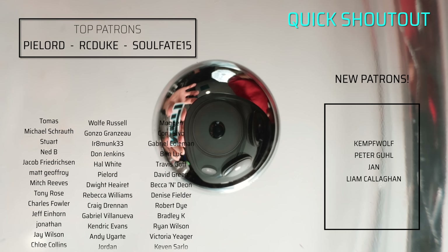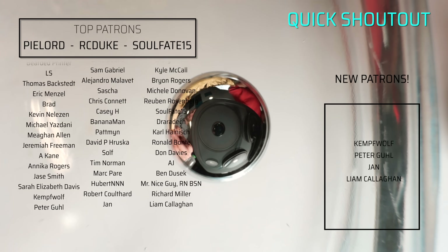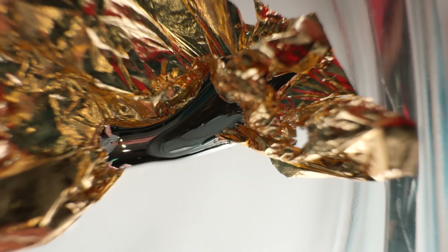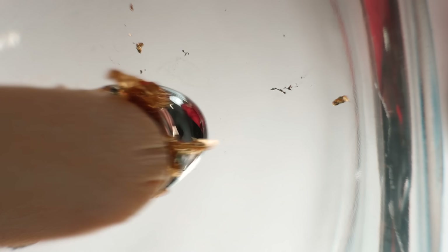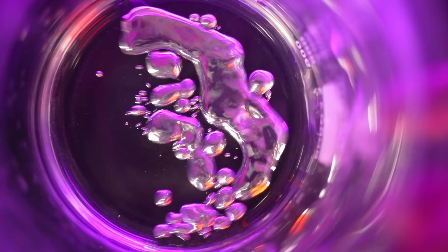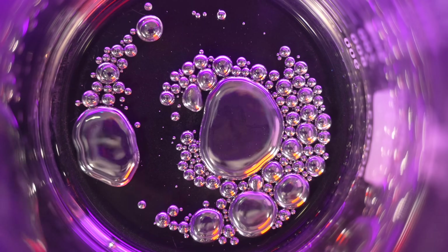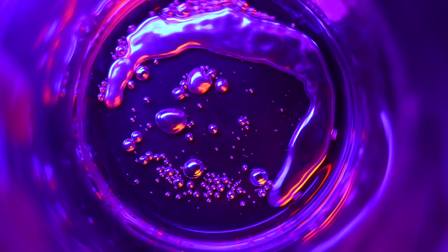A huge and amazing thank you shout out to all of our supporters over on Patreon. Your support genuinely means the world to us and lets us keep making these awesome videos. An extra special thank you shout out to our top supporters and to those who are new since our last video. We'll see you next time. Bye!